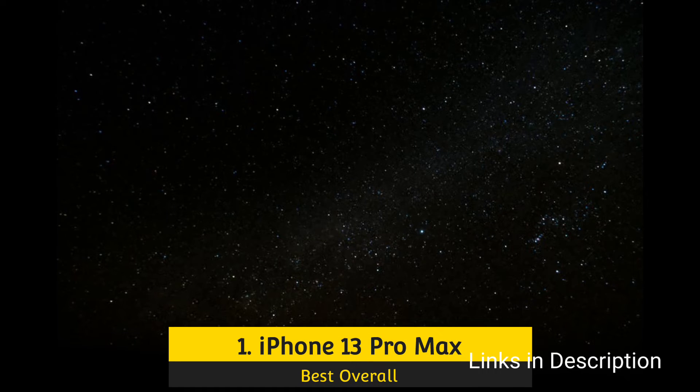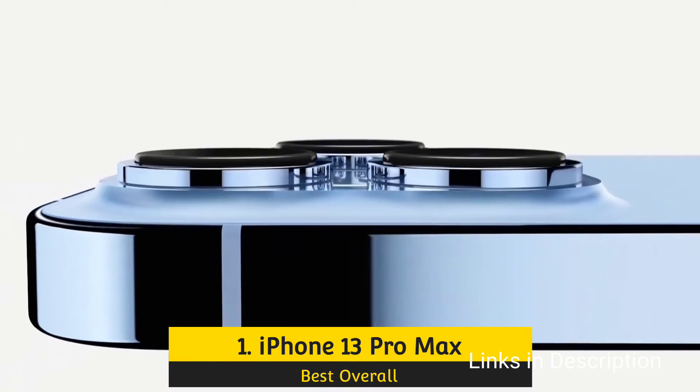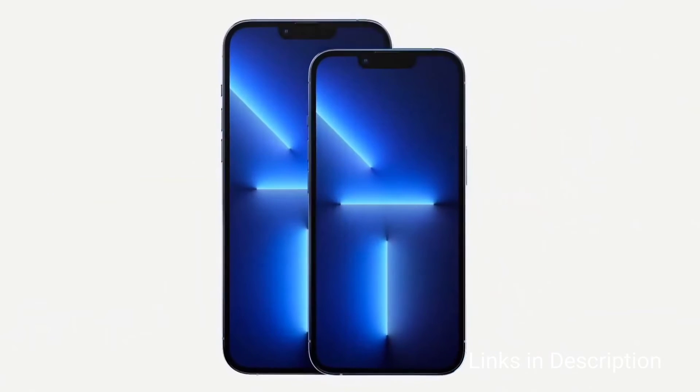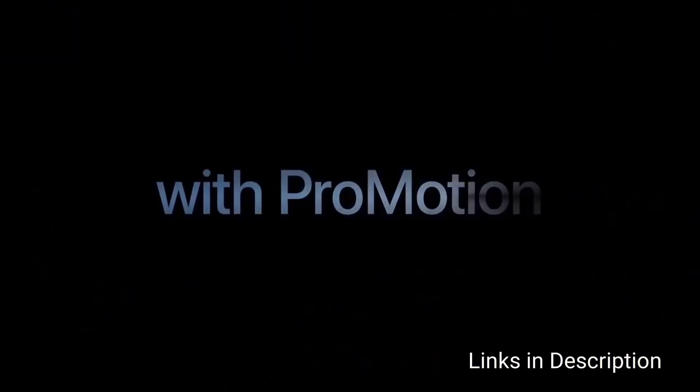Apple iPhone 13 Pro Max — the most premium high-end smartphone with the best battery life. Apple's newest and largest smartphone unsurprisingly also packs the largest battery on any iPhone in 2022, coming packed with a 4,352mAh battery.